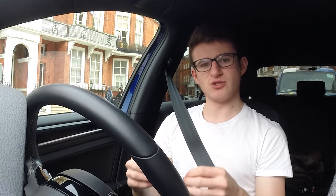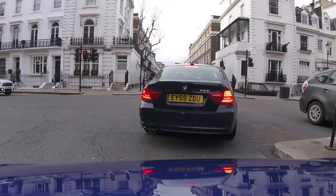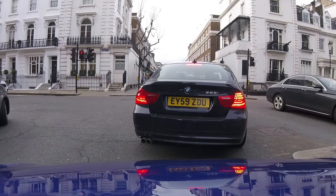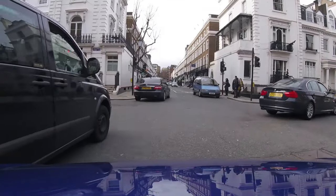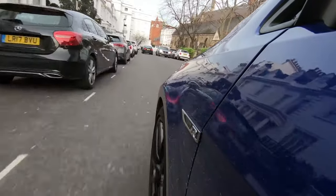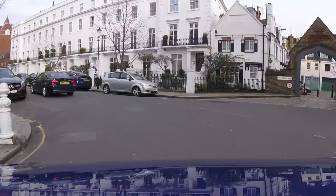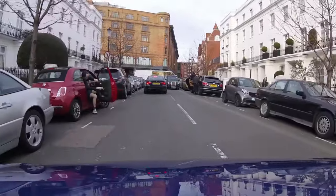The fifth and final point leads on well from the previous one, and that is: try to avoid buying a brand new car. This isn't unique to the Golf R — pretty much any new car you buy straight from the dealership, you will lose money in the first couple of years. I bought my car with 7,000 miles on the clock, so it was nearly new — a mix between an ex-demo and a sales manager's car. I didn't lose as much money as I would have buying it brand new. I bought the car for £29,950.